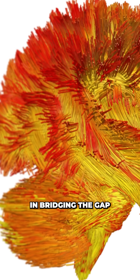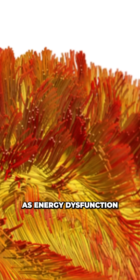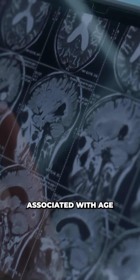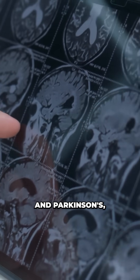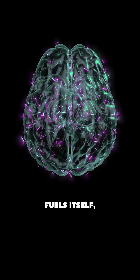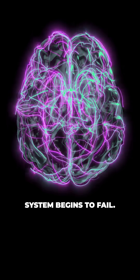The mito-brain map is an important step in bridging the gap between our cellular understanding and our systemic understanding, as energy dysfunction in the brain is often associated with age-related neurodegenerative disorders like Alzheimer's and Parkinson's. By understanding how the brain fuels itself, we may uncover new ways to treat what happens when that energy system begins to fail.